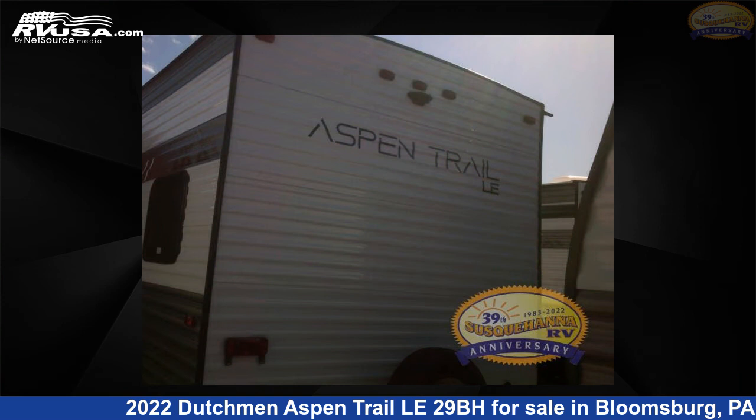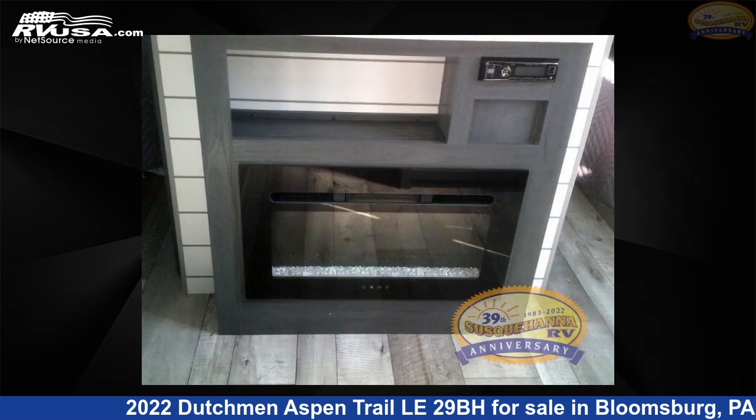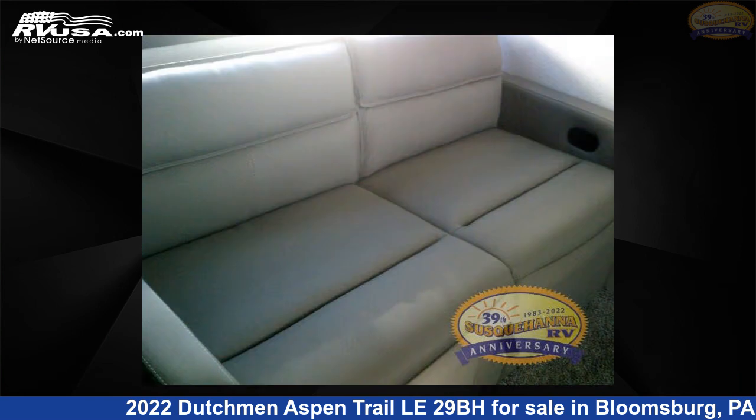The floor plan layout of this travel trailer features a bunkhouse and front bedroom. For more information and pricing on this unit, and to see all units available for sale by Susquehanna RV, visit rvusa.com.